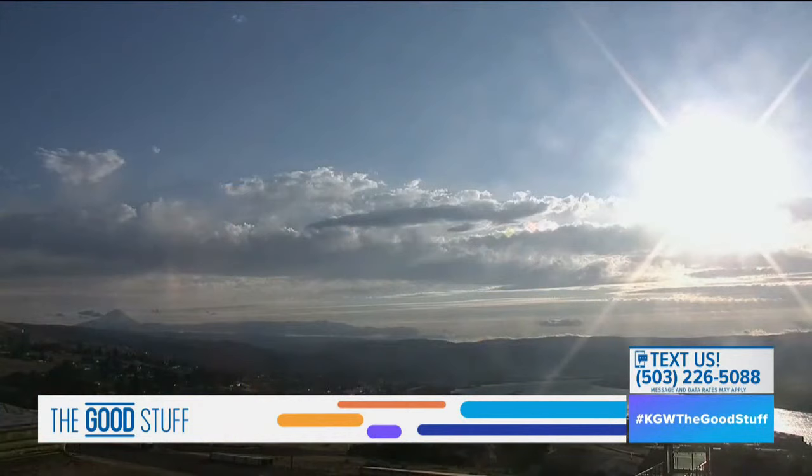A live look from our Skycam in The Dalles — the sun is out and it is glorious. Thank you again for watching. Have a great night.